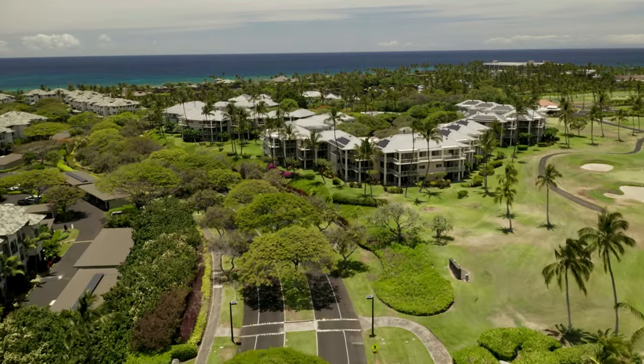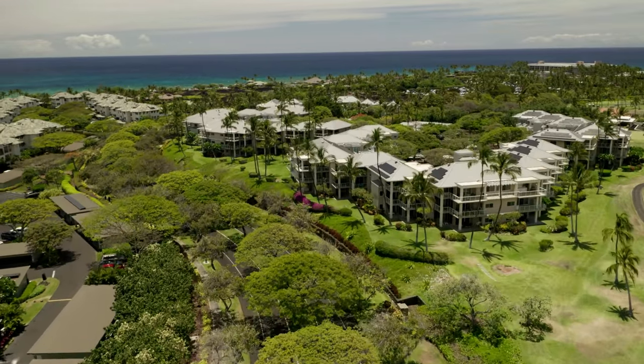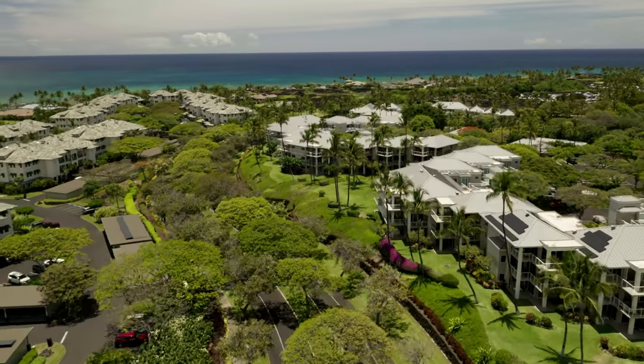Straight ahead is the Vista Waikoloa, offering two bedroom condos with a few that are larger in size.